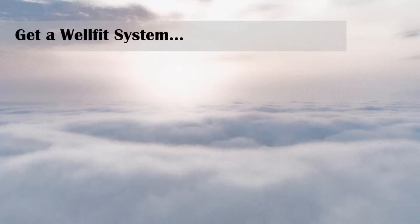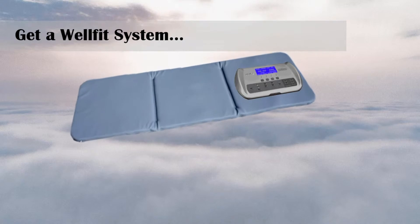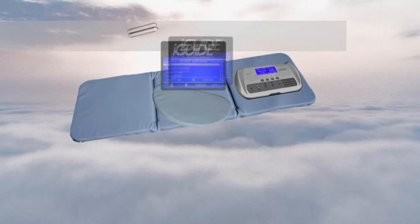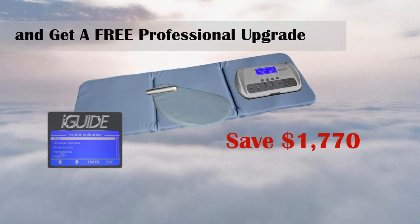If you buy an IMRS WellFit system with the control unit, mat applicator, and pillow applicator, you get a free upgrade to an IMRS professional system. That means you get the probe applicator, iGUIDE database and system enhancements for free. You save $1770.